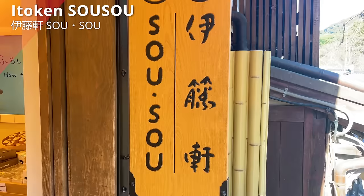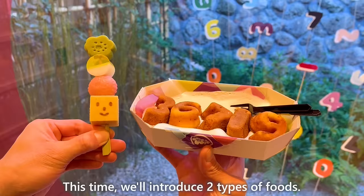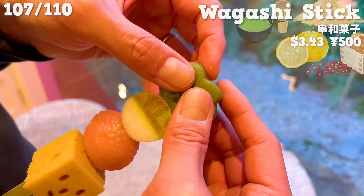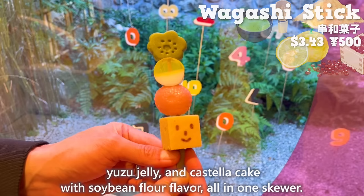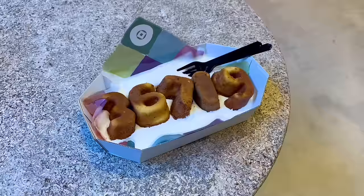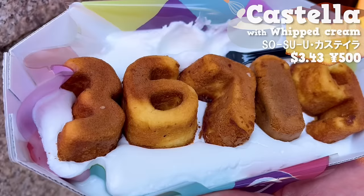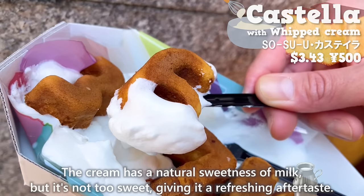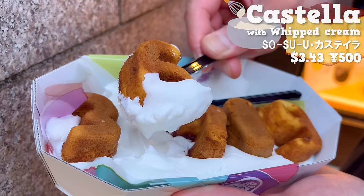Next is Itoken Sousou — there are a variety of sweets popular on social media. We'll introduce two types of foods. First, a skewer with four different Japanese sweets: chewy konashi with matcha and red bean flavors, yuzu jelly, and castella cake with soybean flour flavor all in one skewer. It's nice that you can enjoy various flavors at once. Next up is castella cake topped with whipped cream, shaped like numbers. Add plenty of whipped cream on it. The cream has a natural sweetness of milk but it's not too sweet, giving it a refreshing aftertaste. The castella cake is fluffy with a rich egg flavor. It's recommended because it looks cute and tastes delicious.